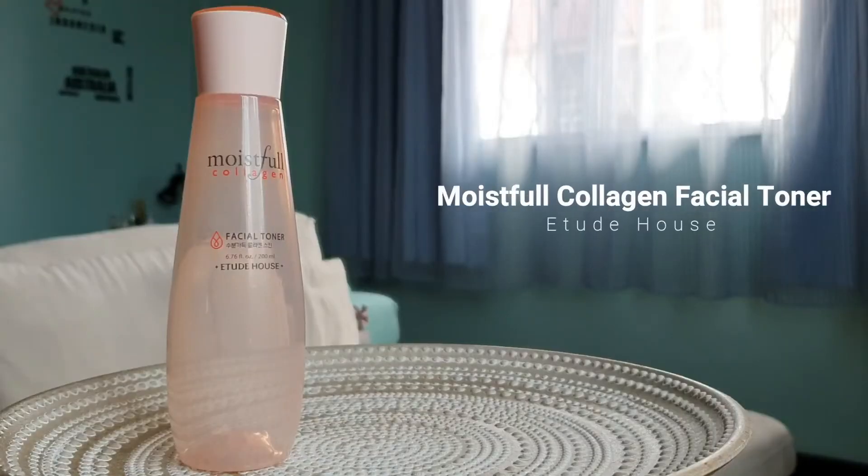The next one is the Innisfree Jeju Volcanic Pore Toner. I mostly use this on very humid and hot days because my T-zone gets really oily and regular toners don't feel as clean. This is meant for very oily skin and is actually pretty good at cleaning out pores, so I highly recommend it. And the next one is the Etude House Moistfull Collagen Facial Toner. When it comes to moisturizing toners, this one and the Klairs one are really good because their texture is slightly thicker — like a gooey, thicker water texture. Very good for very dry skin.